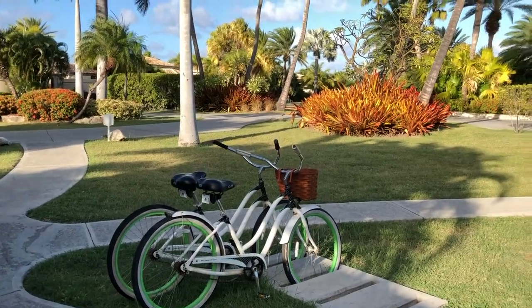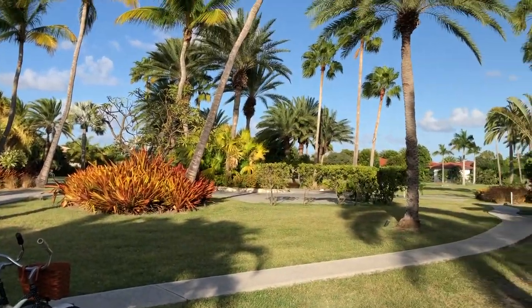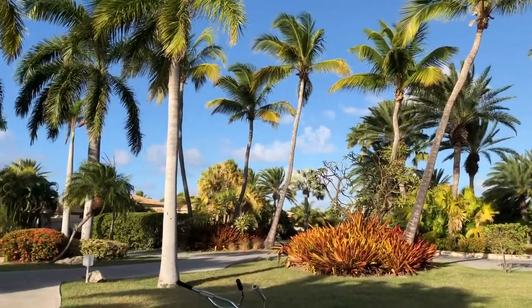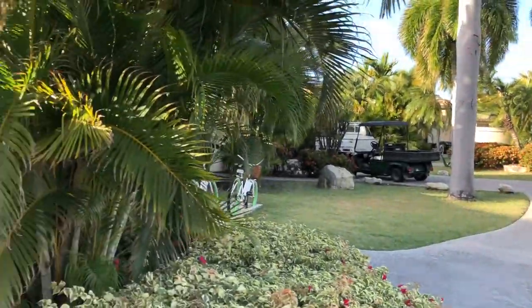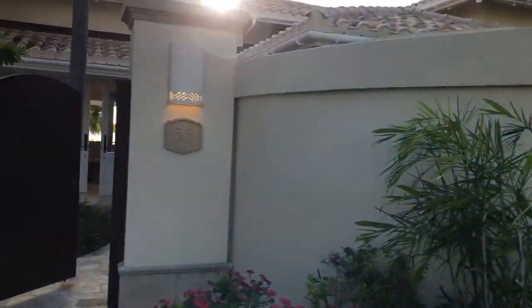I love the fact that there's no cars here, and so the air is so clean, and everybody gets a bike that is staying in their beautiful suites.